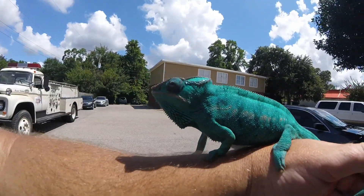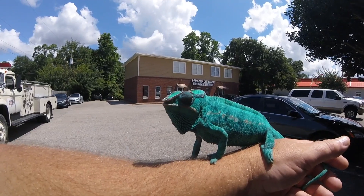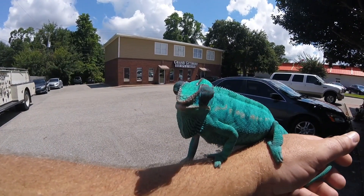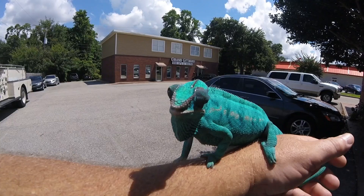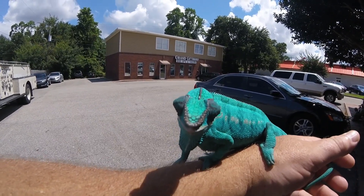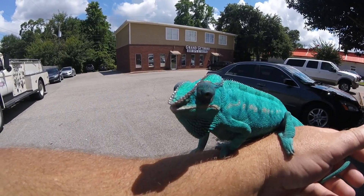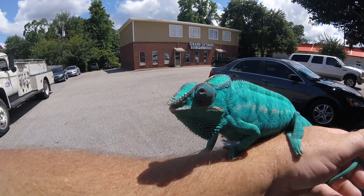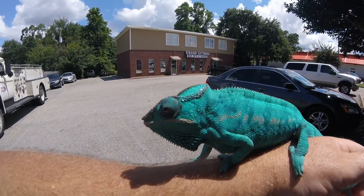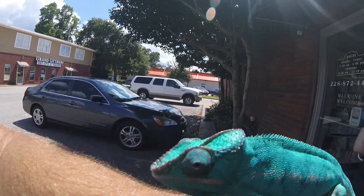We got it open — let's see, he's kind of in the corner. All right, we'll get you back inside. He's like, 'Dude, this light stuff is awesome.' Okay, we're going back inside — it's cold in there!